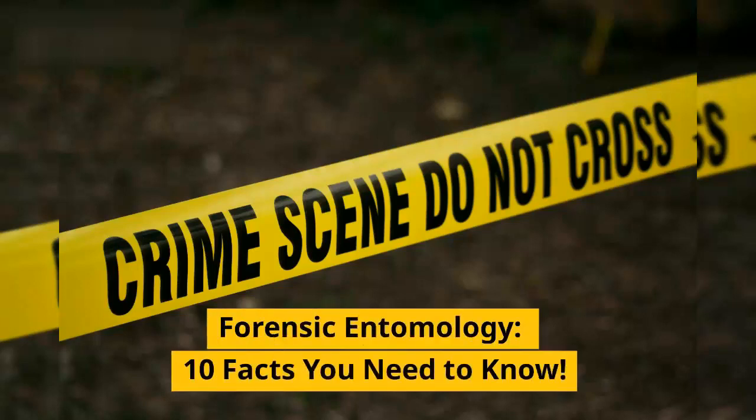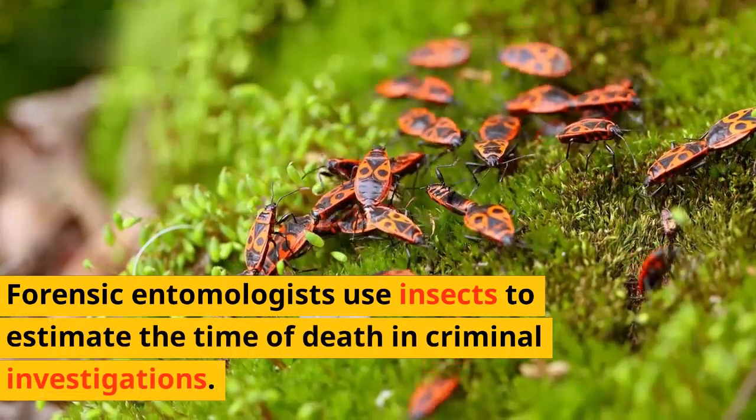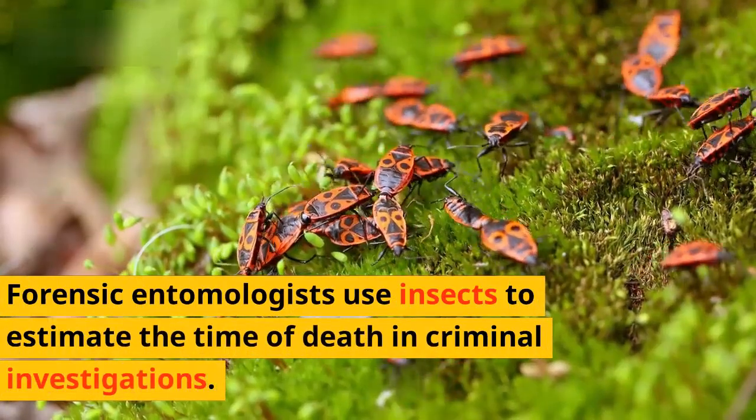Forensic entomology: 10 Facts You Need to Know. Forensic entomologists use insects to estimate the time of death in criminal investigations.